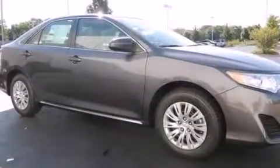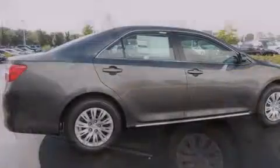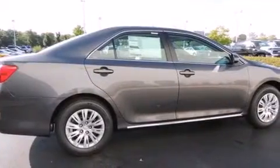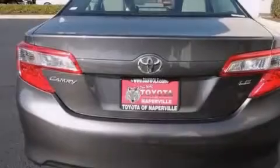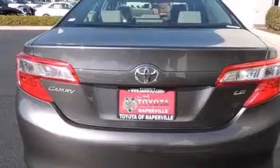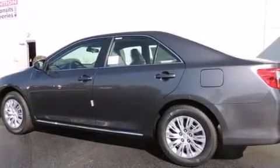Features include traction control and stability control systems, a split folding rear seat, cruise control, a 6-speaker audio system, front side impact airbags, a rear window defroster, a CD player, four-wheel disc brakes with an anti-lock braking system, keyless entry, and air conditioning.